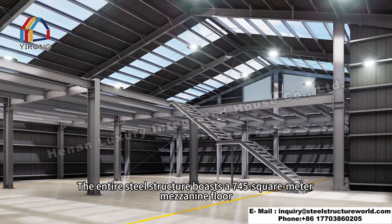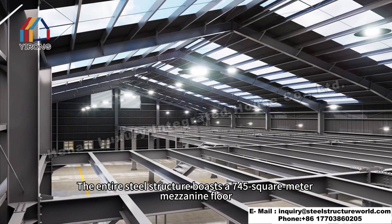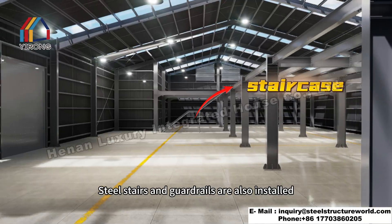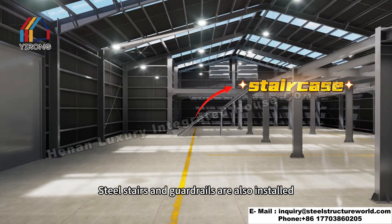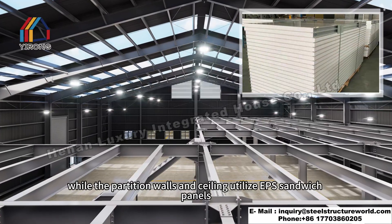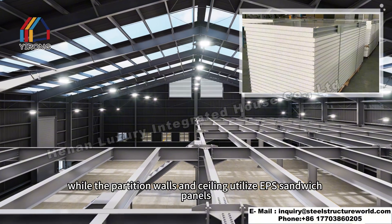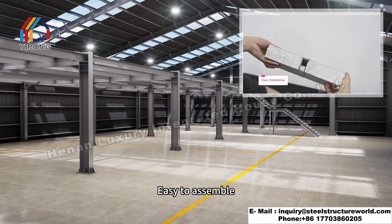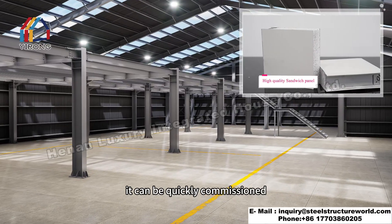The entire steel structure boasts a 745 square meter mezzanine floor constructed with galvanized floor panels. Steel stairs and guardrails are also installed, effectively increasing the usable area. The partition walls and ceiling utilize EP sandwich panels, making them economical and cost-effective, easy to assemble, and quickly commissioned.